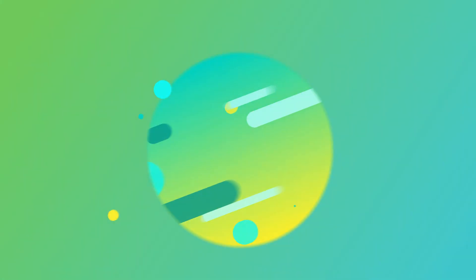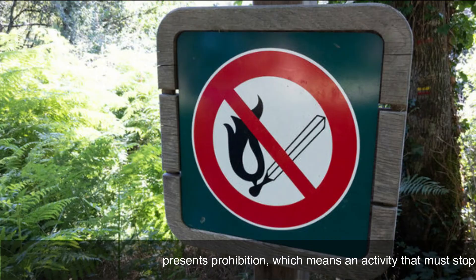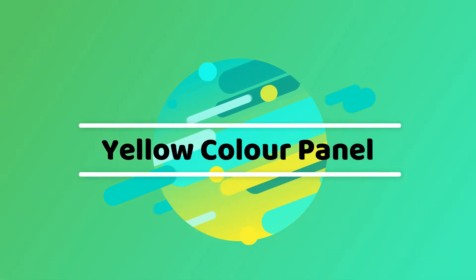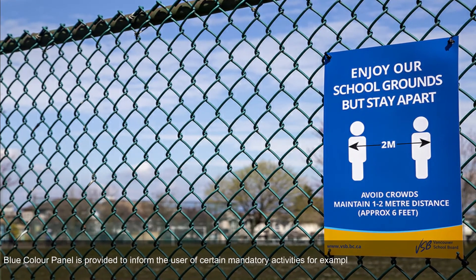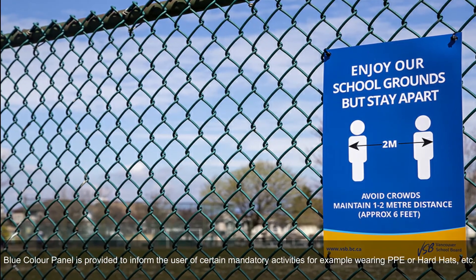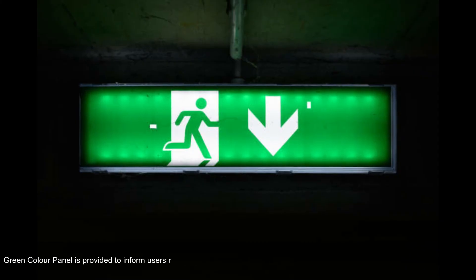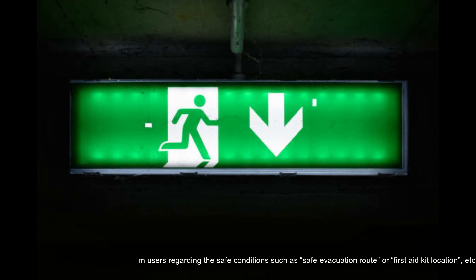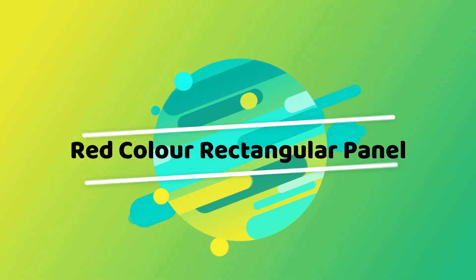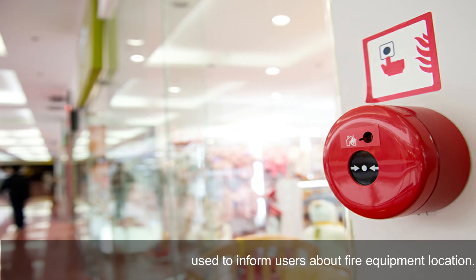Health and safety signs are categorized by the color of their panels. A red color circular panel represents prohibition — an activity that must stop. A yellow color panel is used to warn users regarding a possible danger or threat. A blue color panel is provided to inform the user of certain mandatory activities, for example wearing PPE or hard hats. A green color panel is provided to inform users regarding safe conditions such as safe evacuation routes or first aid kit locations. A red color rectangular panel is used to inform users about fire equipment locations.